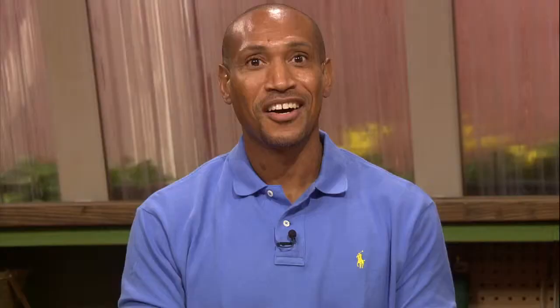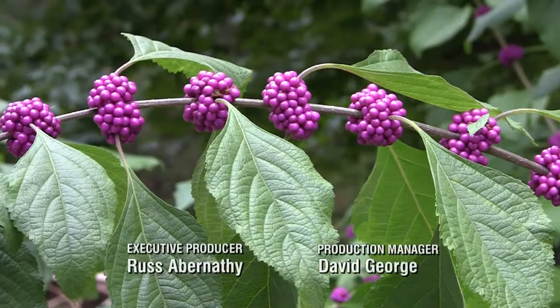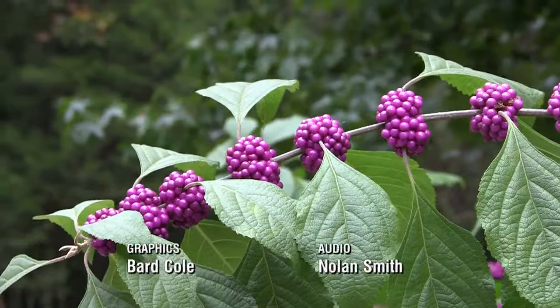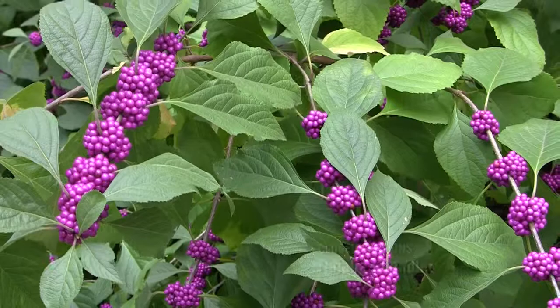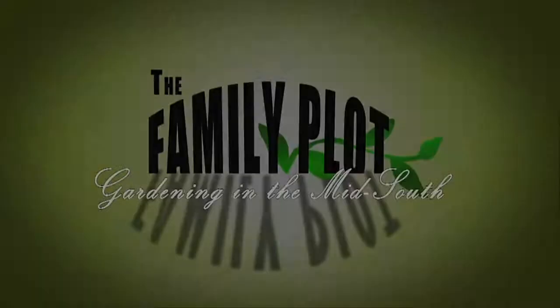Thank you all for that good information. That's all we have time for today. Thanks for watching. Don't forget — you can watch past episodes of The Family Plot online. Just go to WKNO.org and click on KNO Tonight. Be sure to follow us on Facebook and Twitter. I'm Chris Cooper. Be sure to join us next time for The Family Plot, Gardening in the Mid-South. Be safe.